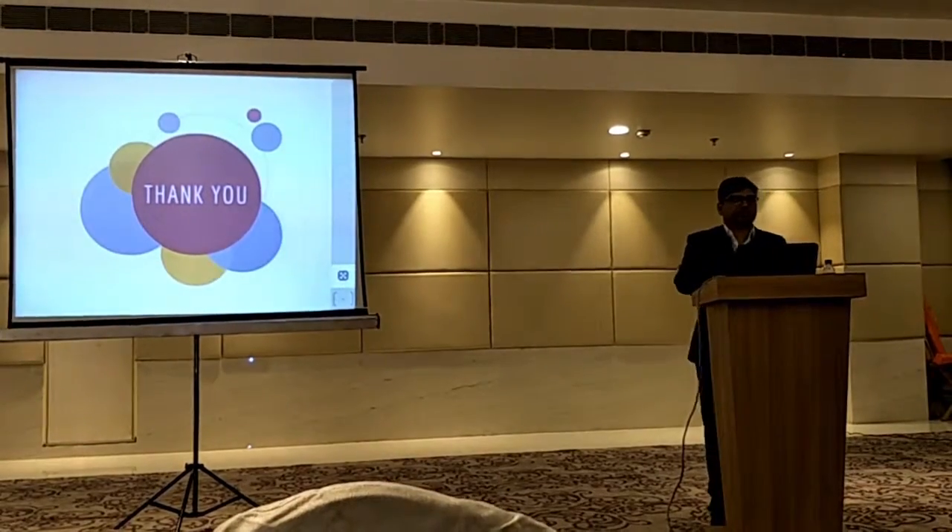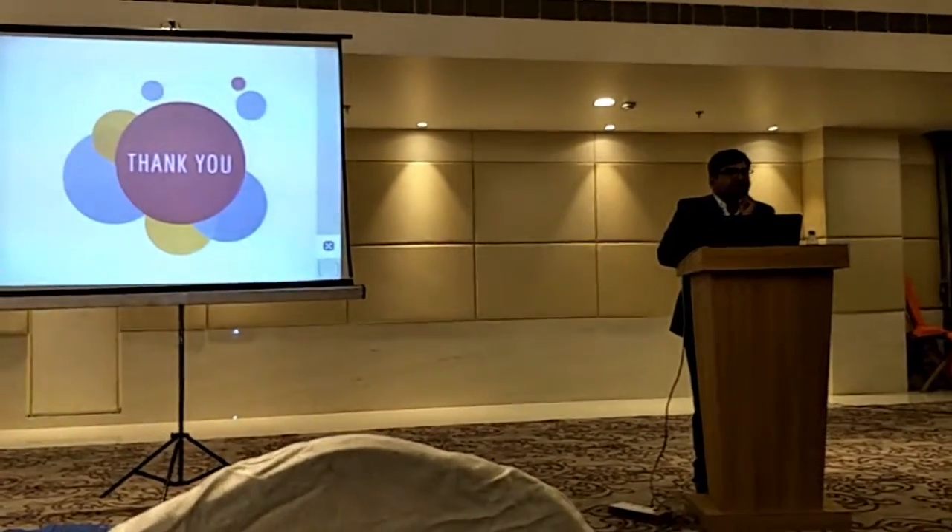Thank you so much. I'll be happy to take any questions.